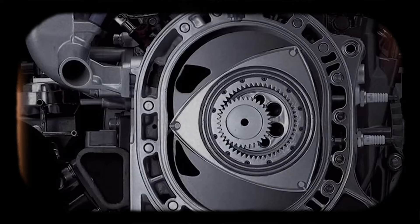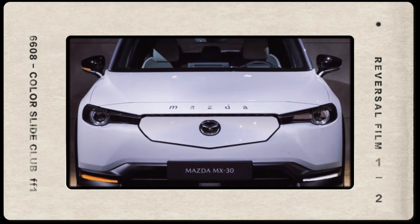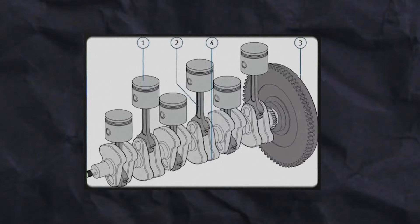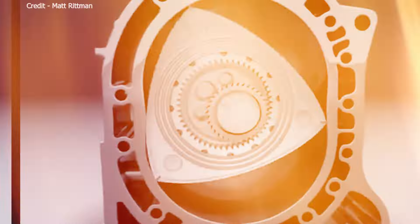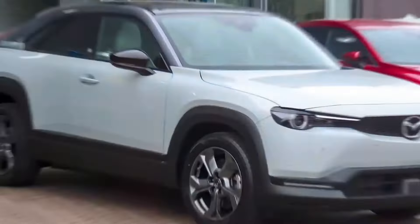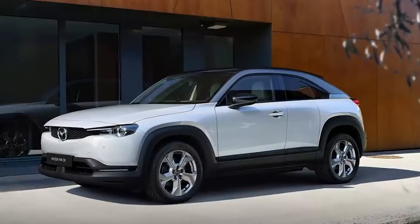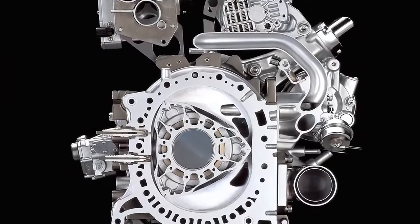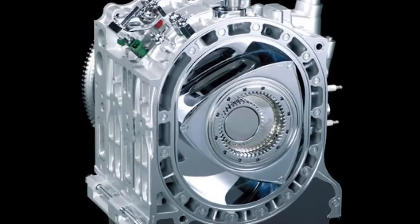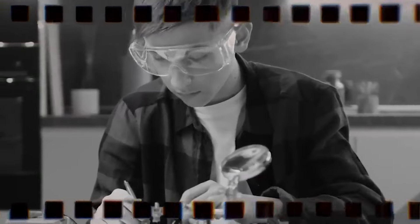Mazda has redesigned its rotary engine for the new MX-30 REV. Unlike the previous RX-8 model, which was known for its dual-rotor engine and performance, the new model has a single-rotor engine. Some fans who are fond of the power and high-revving nature of the dual-rotor engines might be surprised by this change, but Mazda has a good reason for this. They plan to make the new rotary engine more efficient and environmentally friendly.